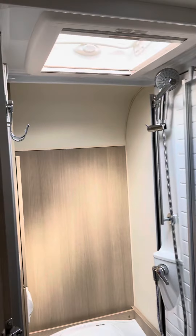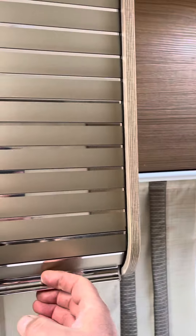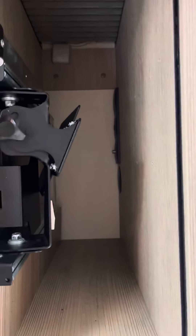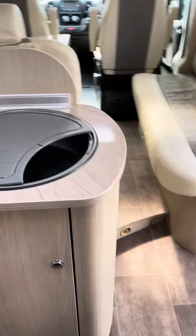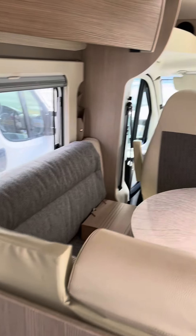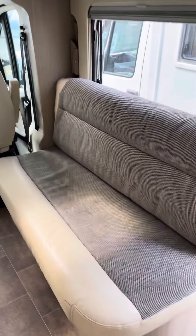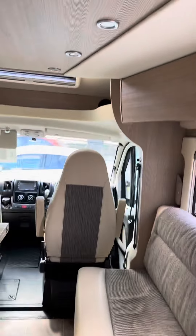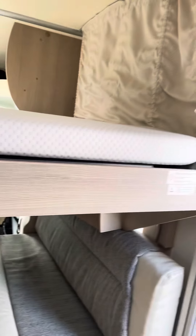Probably a separate shower. The TV cupboard. Extending table that folds over. And drop-down bed.